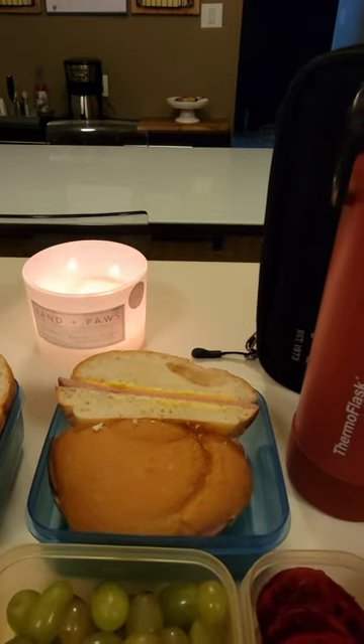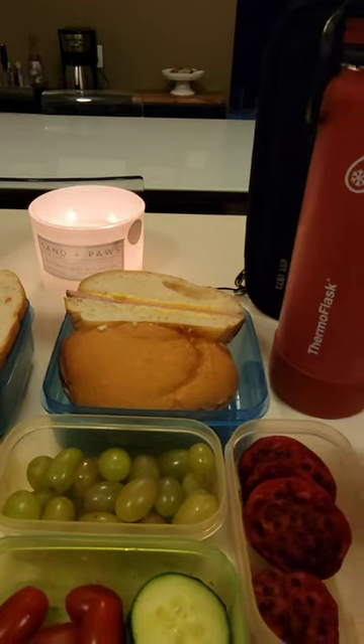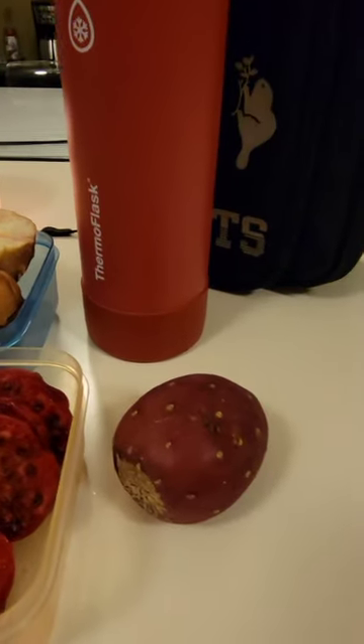Xander has a ham and cheese sandwich with lots of mustard and mayo. He also has some green grapes. This is sliced prickly pear and this is what it looks like before you peel it.